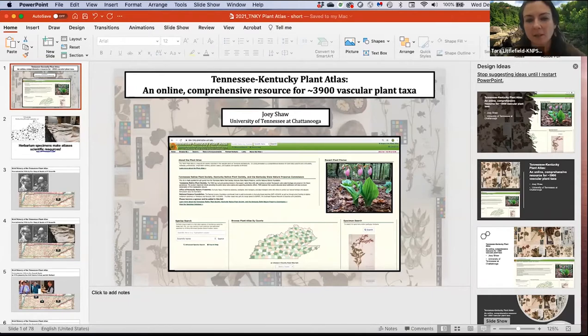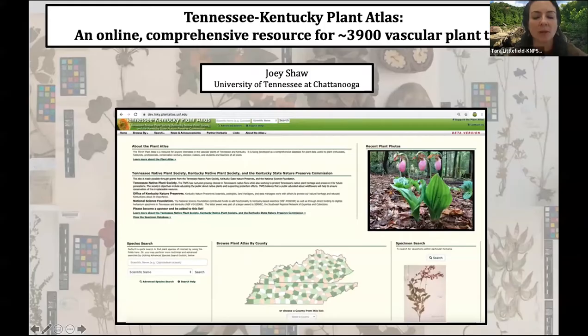He is also knee-deep in organizing the wildflower pilgrimage at the Great Smoky Mountains right now. We really appreciate him taking the time to update us on the Kentucky-Tennessee Plant Atlas Project.